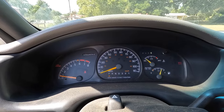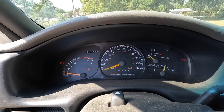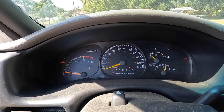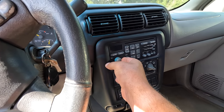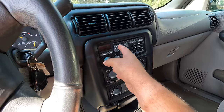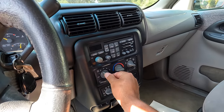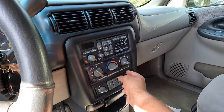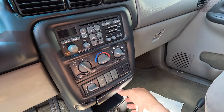She fired right up immediately. You're greeted with a low coolant light, which is very common on these. The radio works, and let's check the AC.